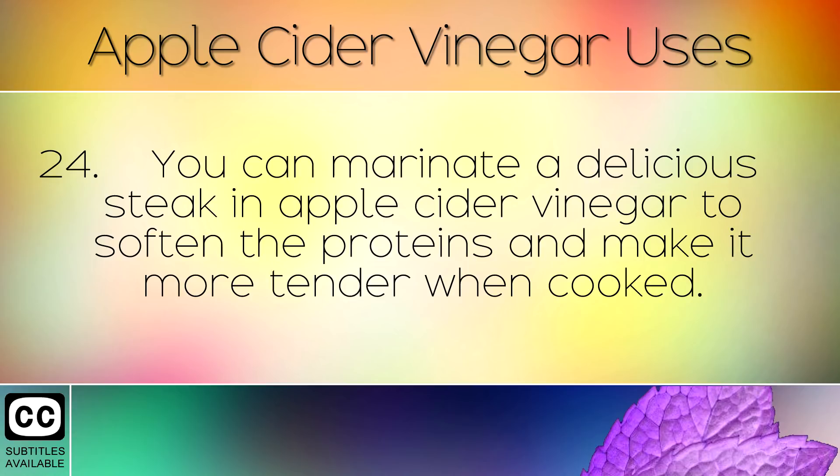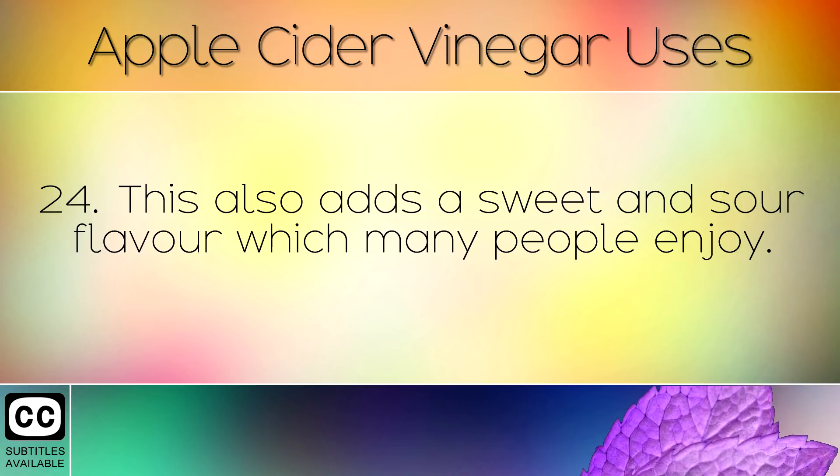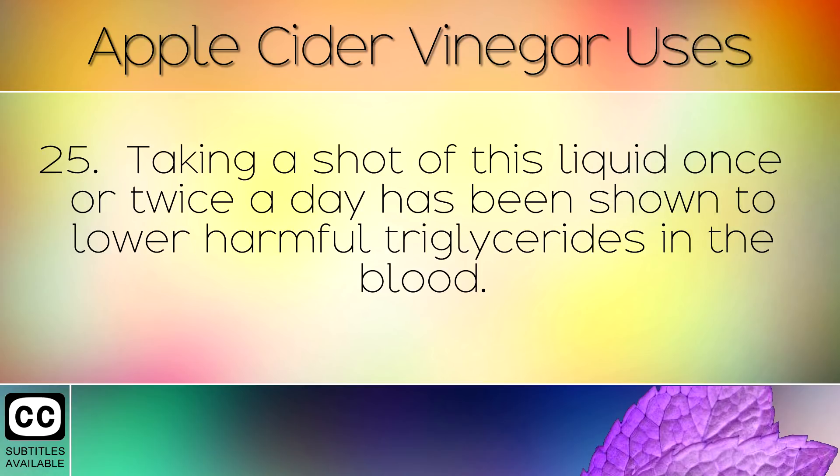You can marinate a delicious steak in apple cider vinegar to soften the proteins and make it more tender when cooked. This also adds a sweet and sour flavour which many people enjoy.